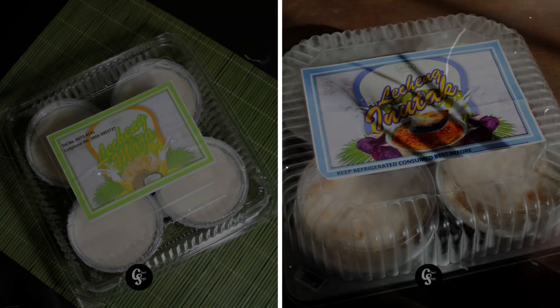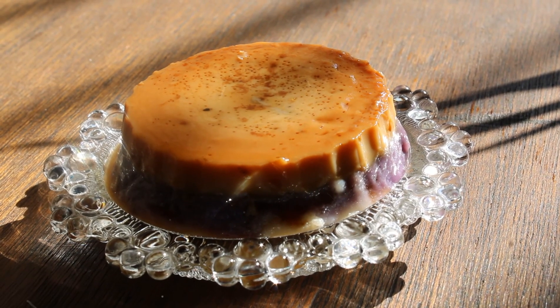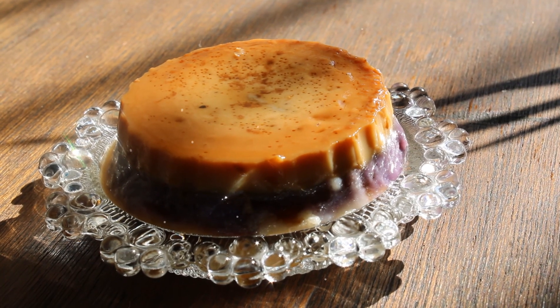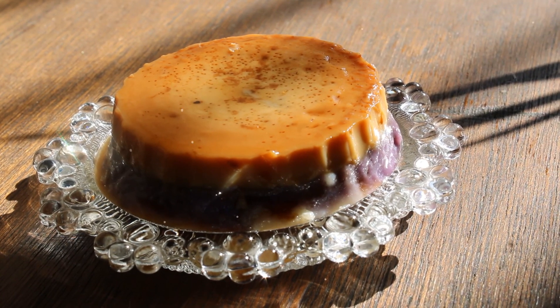But if I were to choose between the two, I would say Ojet's Lecheng Inutak. Ojet's Lecheng Maha is actually delicious and not too sweet, but I still have a soft spot for delicious sweet delicacies. That is why Ojet's Lecheng Inutak grabbed the top spot for me. Got you craving?